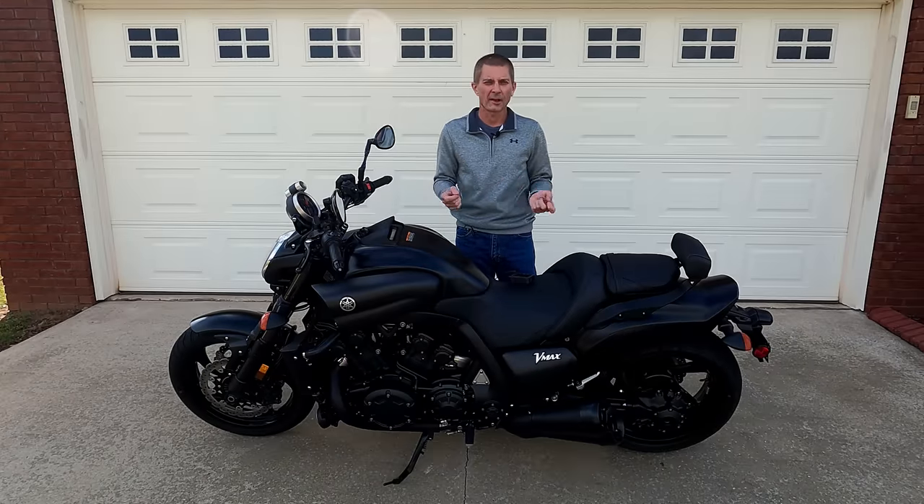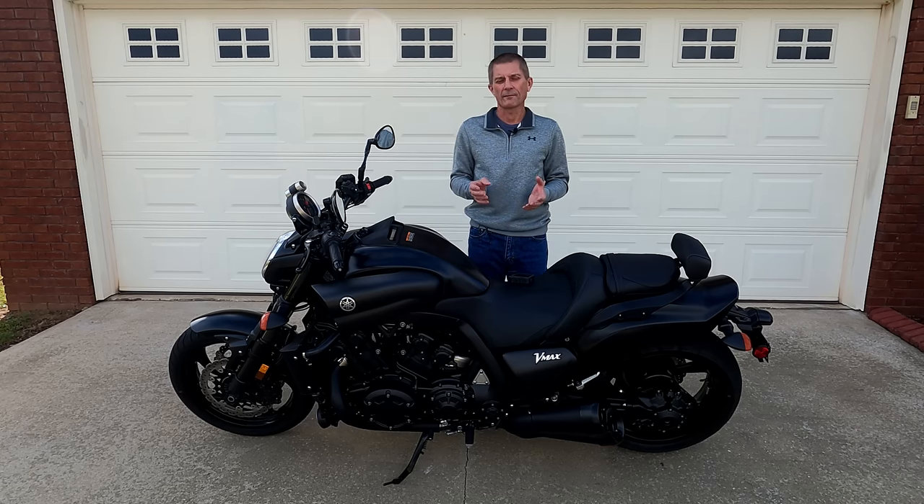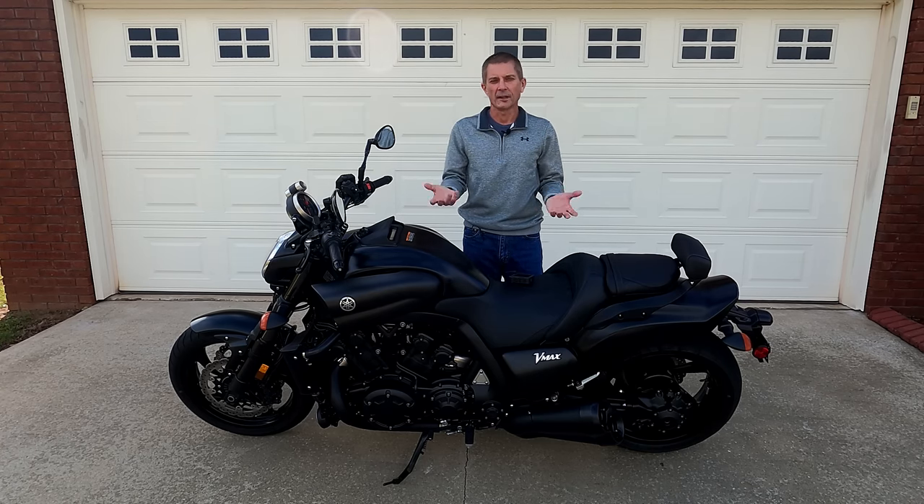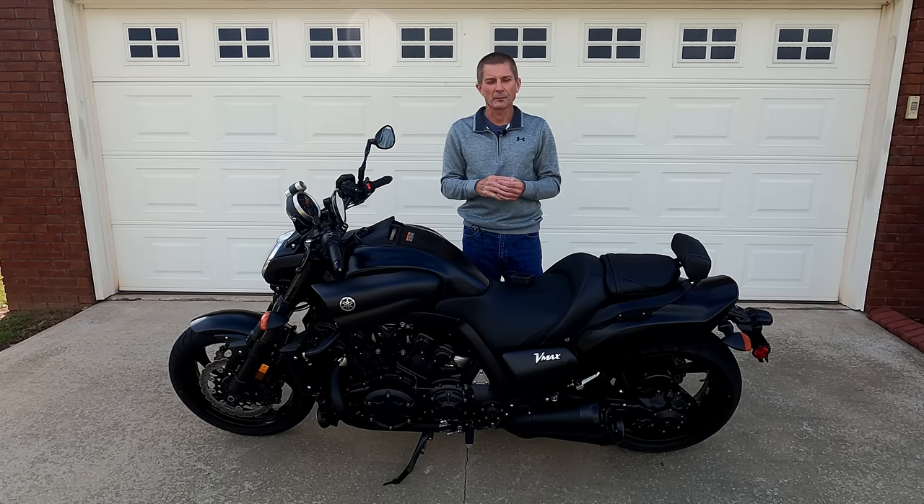Hello everyone, you are looking at my 2020 Yamaha VMAX that I have now owned for five months. I decided to do this review to give you some general information about the VMAX and to let you in on some things that I have noticed from my experience over the past five months of riding it.